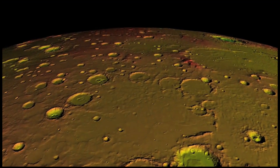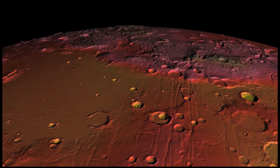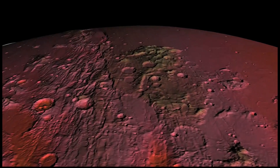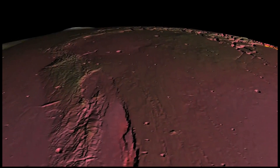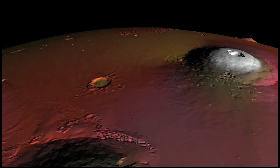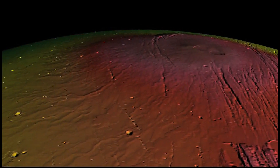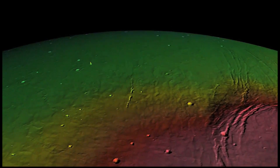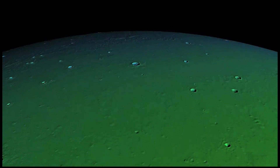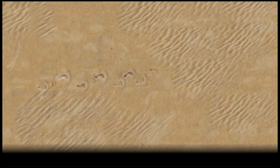This is Mars seen differently. You're looking at an elevation map made with an orbiting laser. Red and white areas reach high above the average. Blues and purples show lowlands. If Mars were covered in oceans, the northern hemisphere would be underwater. Imagine the first human footprints left on the shore.